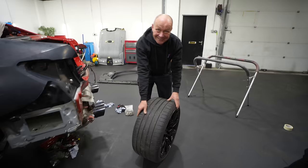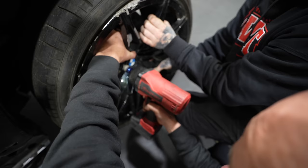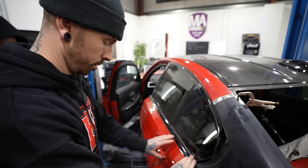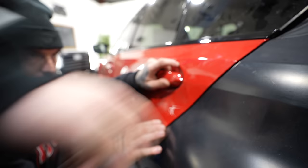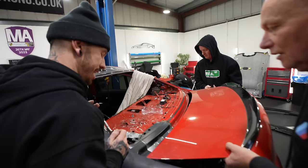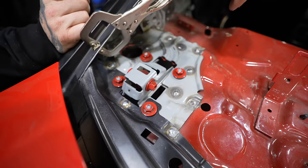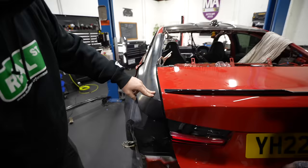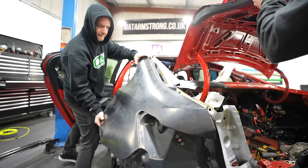Before we do any welding, we're going to put the wheel on, lower it off the ramp, and put the door on as well — we need to make sure everything lines up. Look at that, including the boot. Instead of having it on the ramp, we've lowered it to the floor to make sure none of the panels are flexing anywhere. The only thing slightly off was the boot lid, so we had to make a few more adjustments. After those adjustments, we got it pretty much spot on.